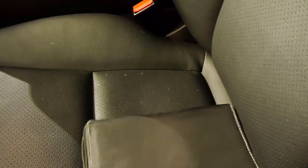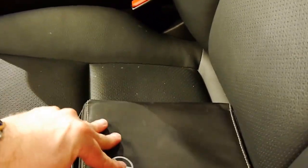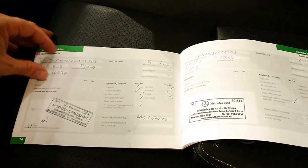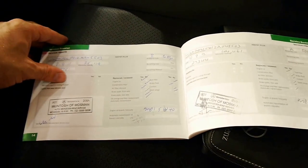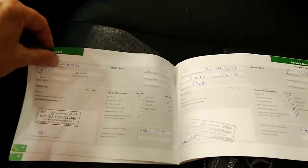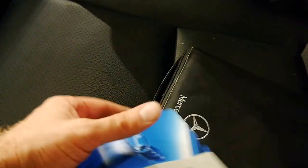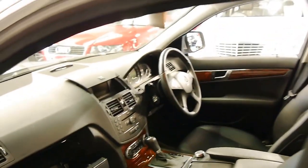We'll just open up the logbooks. There's a spare key, as I mentioned, and if you look at this history, it's outstanding — Mercedes all the way through. The last service was done at 73,000 Ks, then 65,000 Ks, 54,000 Ks, 44,000 Ks, and 35,000 Ks. The last service was a B service, which is a major service, and the next service is just an A service.